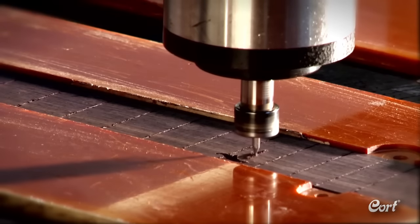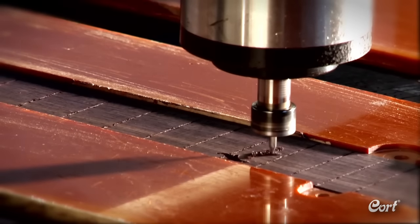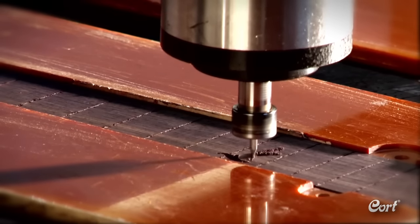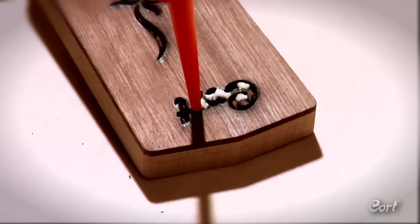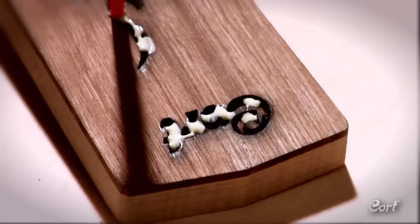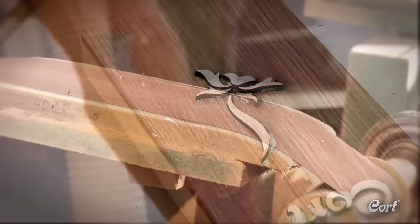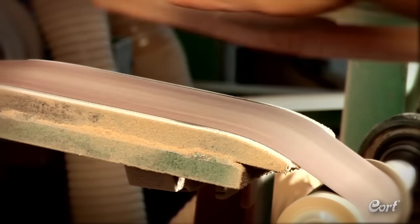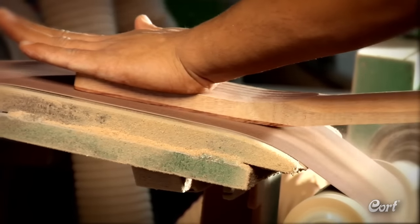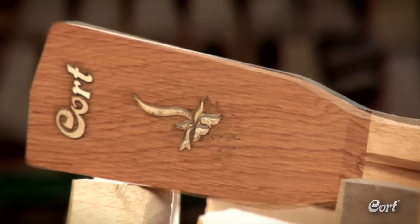Cort uses a specially fitted compact CNC machine to precision cut the fingerboard inlay designs. The same machines prepare the headstocks for the Cort logo inlay. The inlays are then painstakingly installed by hand — a process that requires extensive training, a high level of expertise and patience. After an allotted time for the glue to bond the inlays into place, they are sanded flat and cleaned in preparation to be installed on the neck.